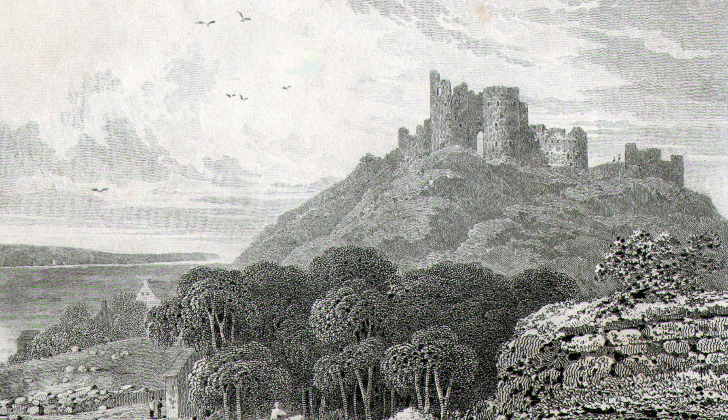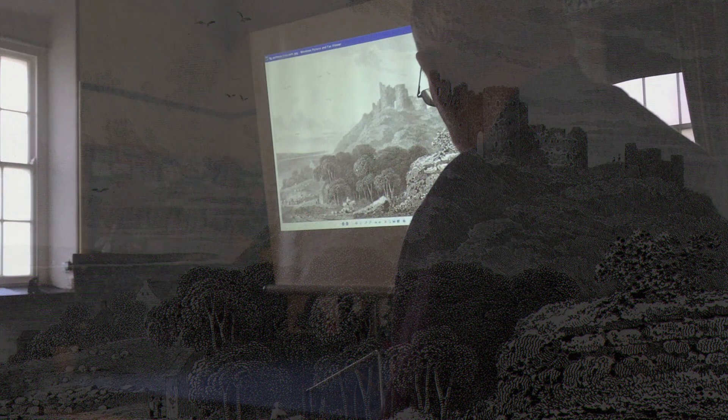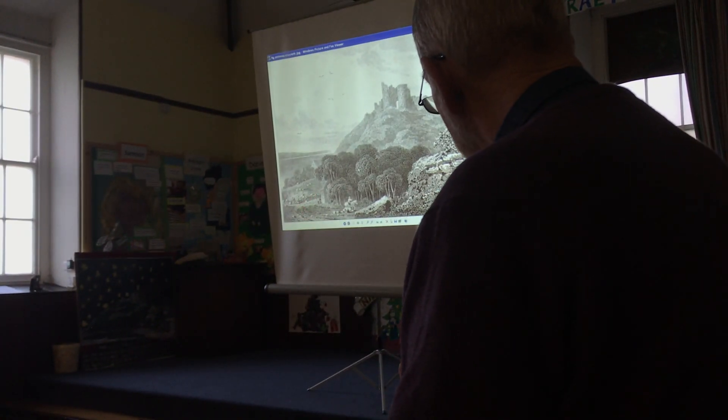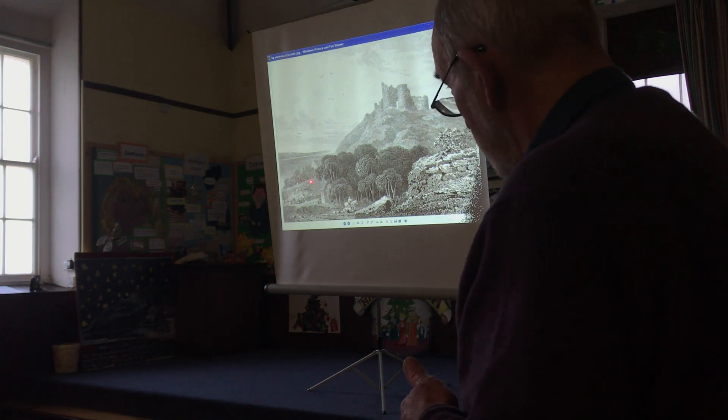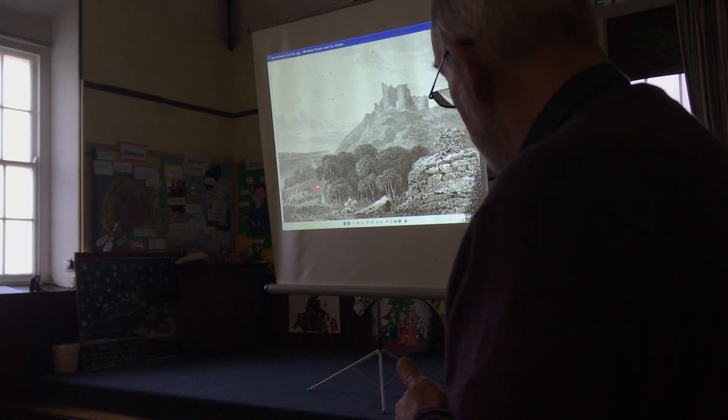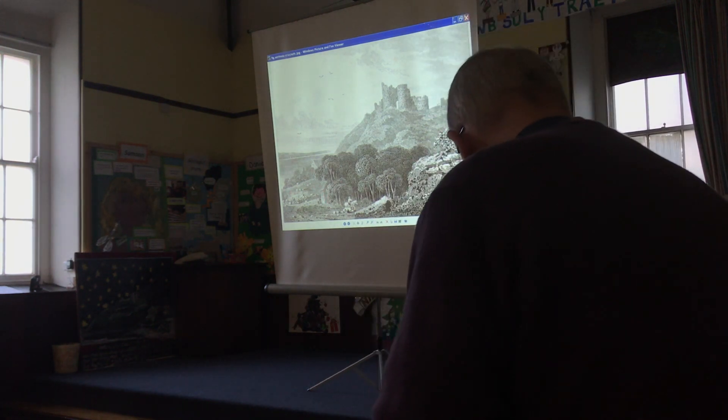This is another look at the old town. You can see the old town there, looking down from the Maes. See where the road forks there? That building there was called Tinna Maes, which became the White Lion Hotel, and then the Lion Hotel. So that's quite different.